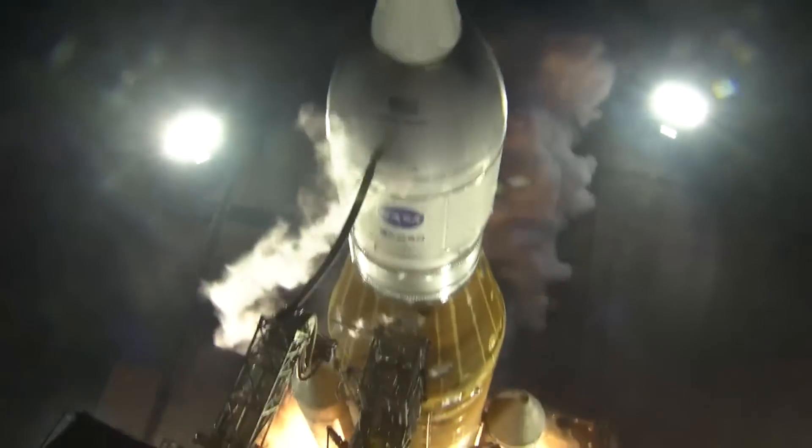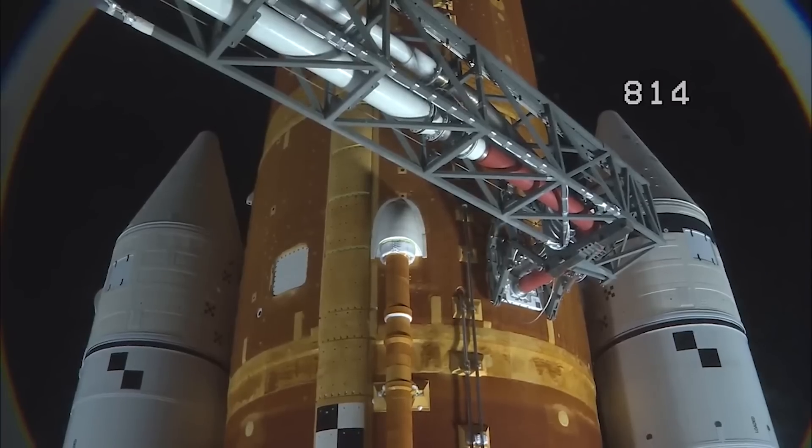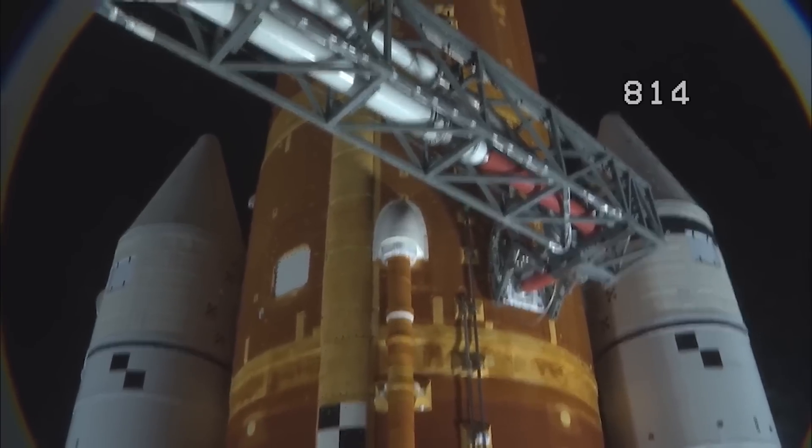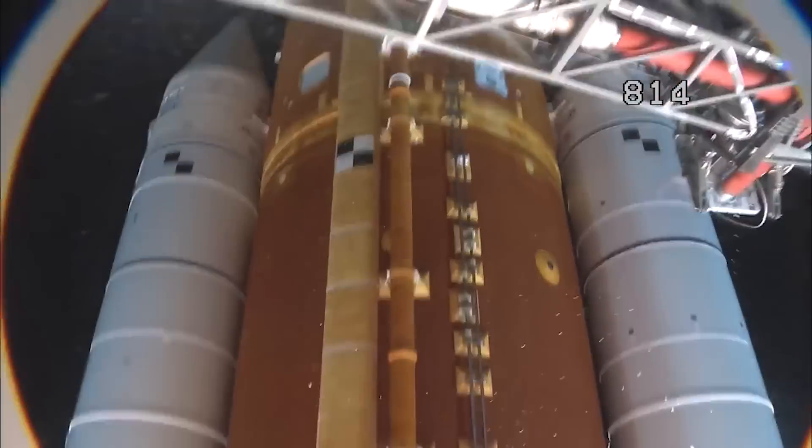Originally, NASA was planning to use the Space Launch System or SLS rocket, but ran into a few issues. The main issues being high cost, low availability, and a violent shaking that could damage the spacecraft thanks to the solid rocket boosters. For all these reasons, the agency decided to make the switch to Falcon Heavy.